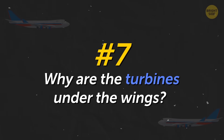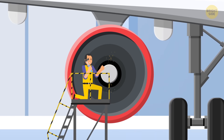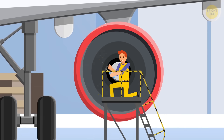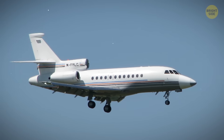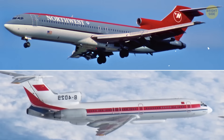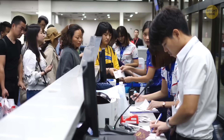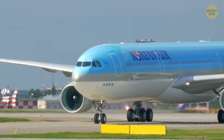Why are the turbines under the wings? Maintenance of engines located under the wings is cheaper and takes less time. Previously, airlines installed engines in the tail, which required expensive equipment and much more time to service. The cost of air tickets immediately decreased when they started to install engines under the wings.